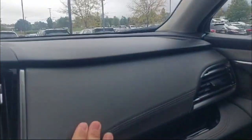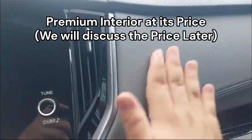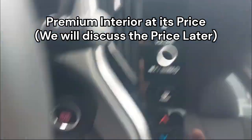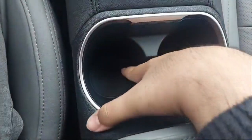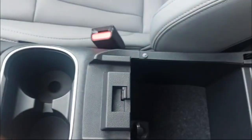All of this is soft touch — I've never seen a car at this price point with all soft touch; it really gives you a luxury feeling. We have soft touch down on the center console as well, two cup holders, and a nice armrest with premium trim. It has two storage segments inside.